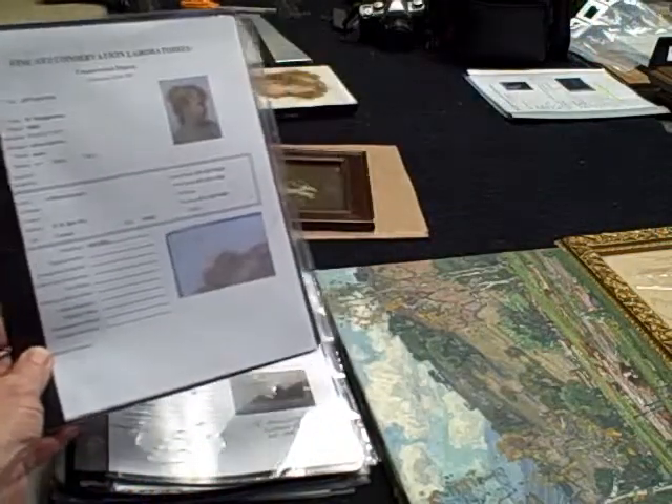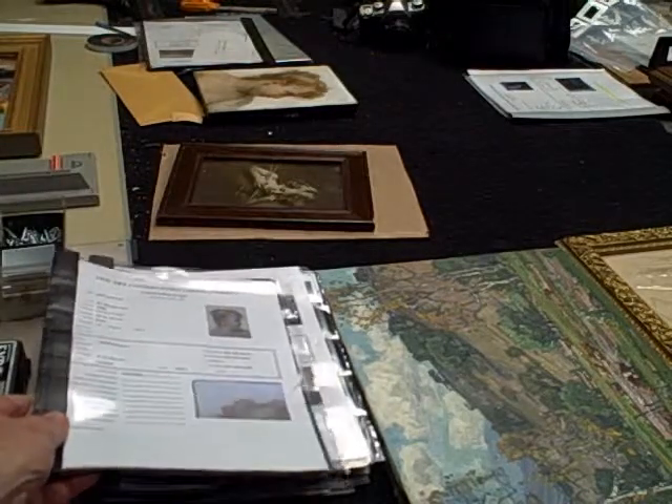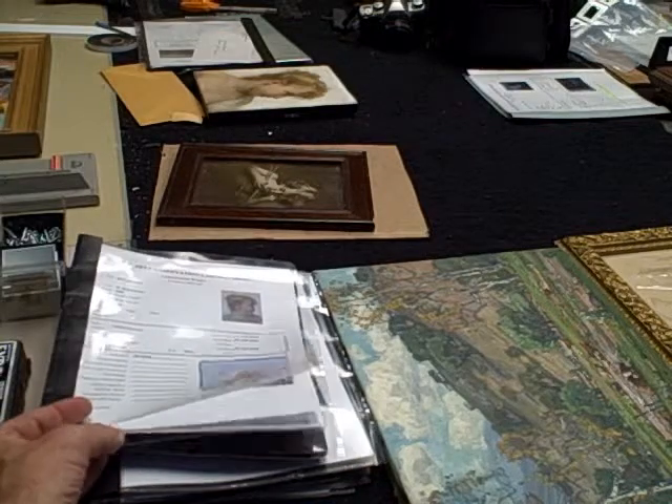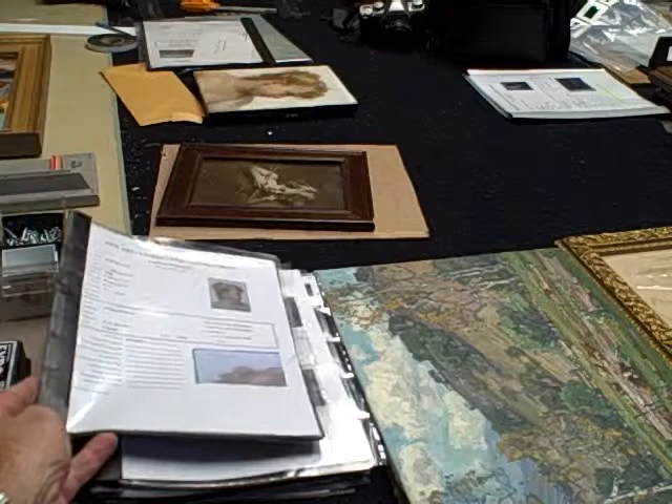The documentation report is like a medical record, where we keep track of all the materials that we use and all the time that we put into it. We also keep the client information and any historical data and information that we find out about the painting.